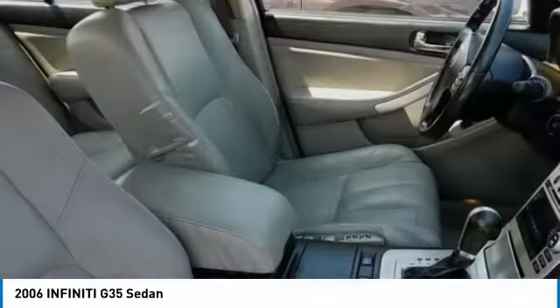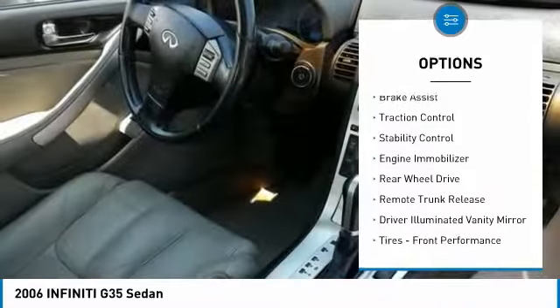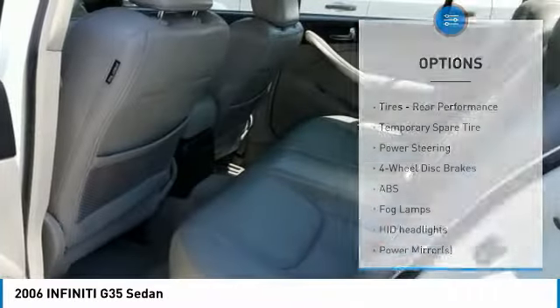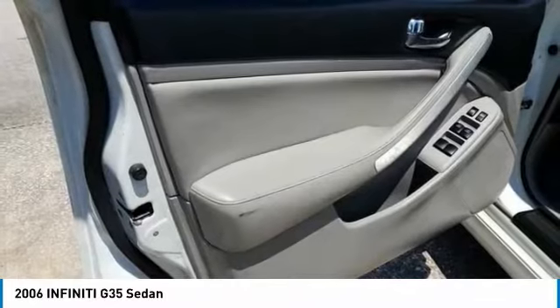Here are some of this vehicle's great options: tire pressure monitor, heated mirrors, aluminum wheels, brake assist, traction control, stability control, engine immobilizer, rear wheel drive, remote trunk release, and driver illuminated vanity mirror.